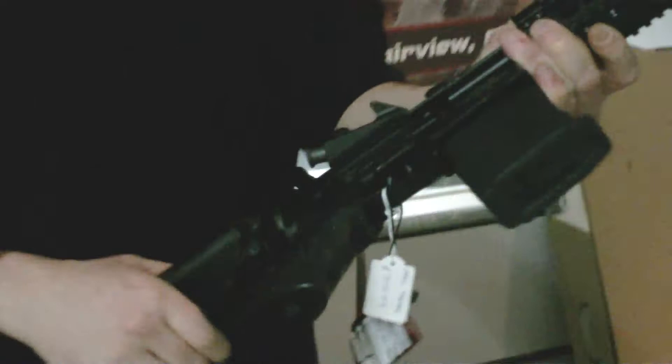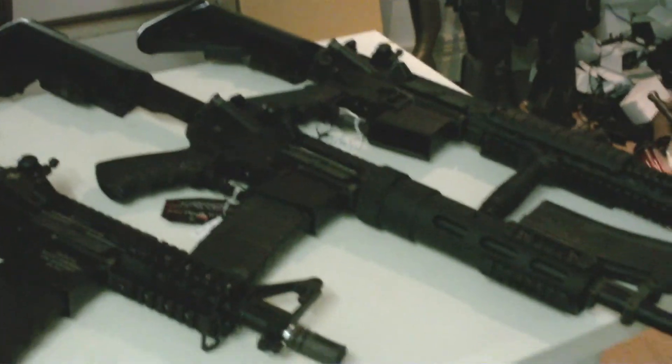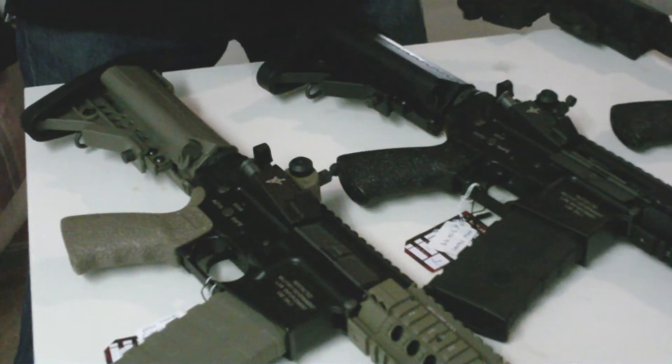All of these guns feature King Arms' reliable, dependable 7mm version 2 gearbox. These are all for sale right now. If you want to buy any of these or any of the other products we have, just follow the link in the description.